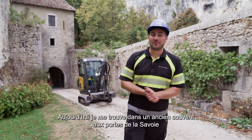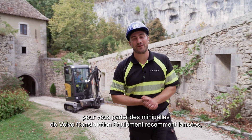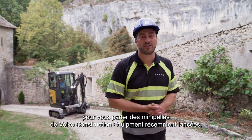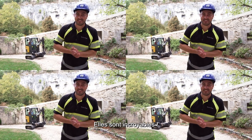Hi everyone! Today I'm here in this old convent at the bottom of the French Alps to tell you a little bit about the Volvo Construction Equipment Compact Excavator's latest release, the EC18 and ECR18 electric — and they're insane!